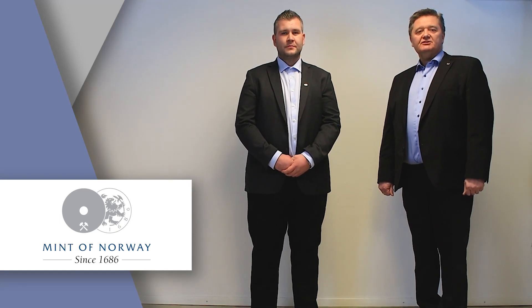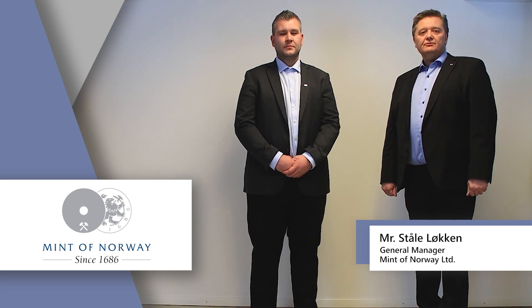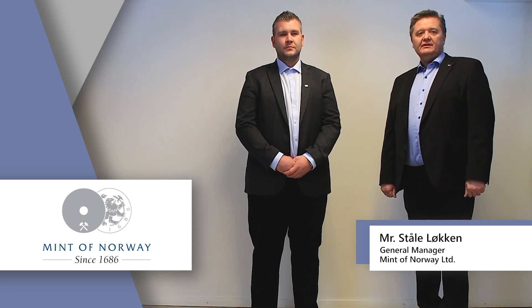Good morning everybody. Welcome to this session regarding master and working die manufacturing. I'm Stolte Döcken and I'm the CEO of Minto Norway.